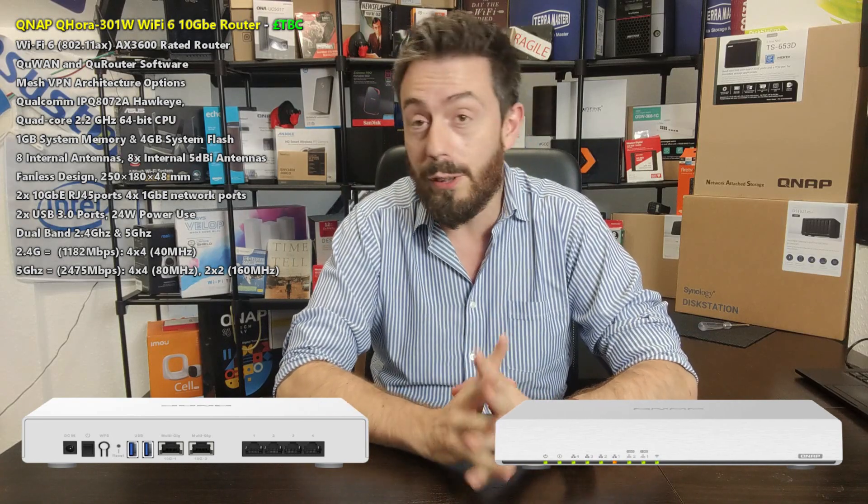It is an enterprise-grade router, definitely one with an eye on the business user, but it ticks a lot of boxes I've been talking about this year. It's known as the QNAP QHORA-301W — I'm just going to call it the 301W for the rest of this video. It is an AX3600 Wi-Fi 6 router with 10GbE on board. How many boxes got ticked by that one sentence? This is an enterprise-grade product.